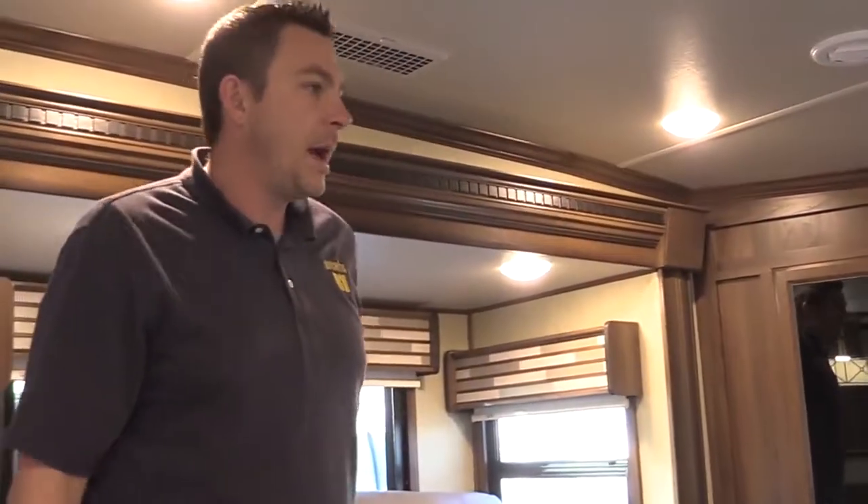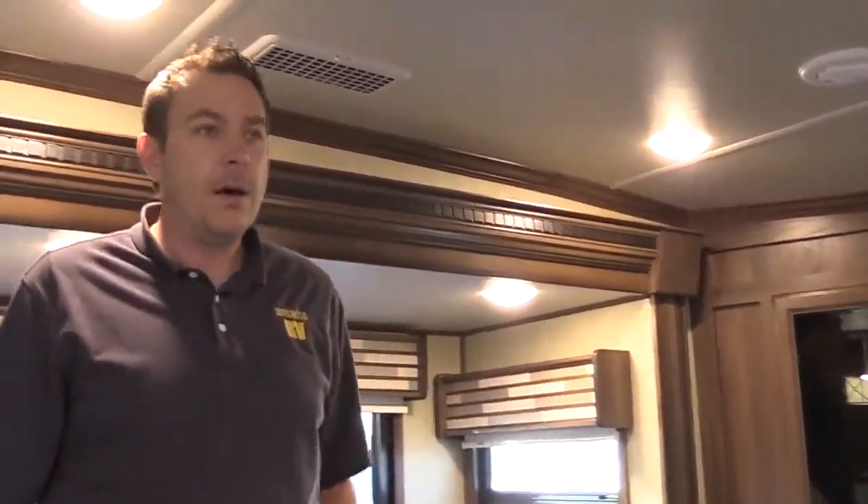I'll start off with obviously the living room. This is again a front living room by Columbus, the 389 FL. This unit is roughly around 40 feet long, weighs around 13,000 pounds, so you're gonna need a pretty decent truck to pull this — a three-quarter ton diesel, at least a three-quarter ton truck, if not something a little bit bigger.